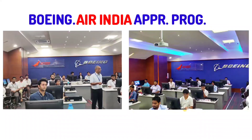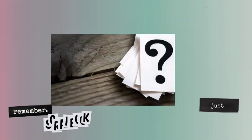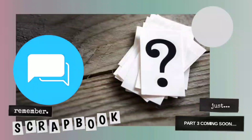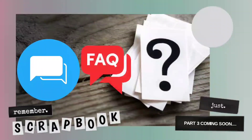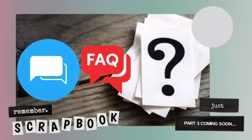I hope you got a clear idea about the Boeing Air India Apprenticeship Program. I know you all have lots of doubts regarding today's topic — do let us know by commenting. In Part 3 of this video, I will answer all frequently asked questions. Till then, keep learning, keep watching, stay safe.